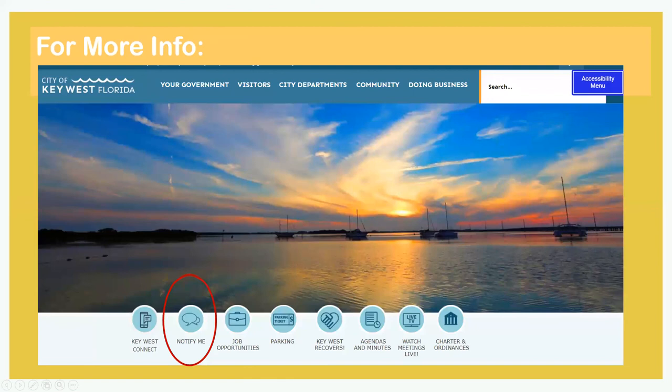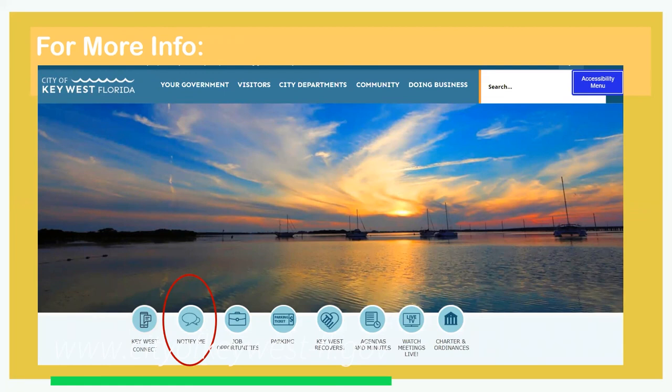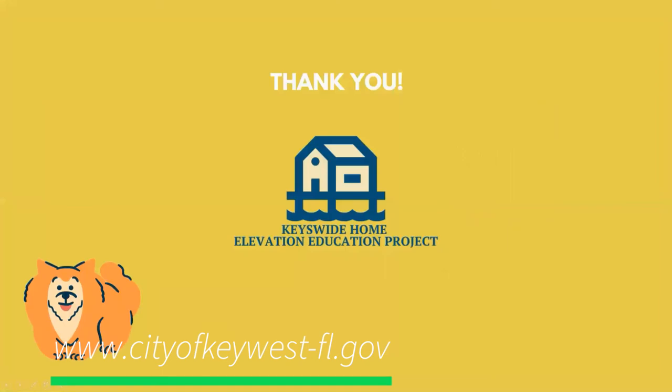This wraps up the overview. Besides the bounty of information on each department page, you can also sign up for notification from the city as we strive to adapt to our changing climate. Thank you all for watching.